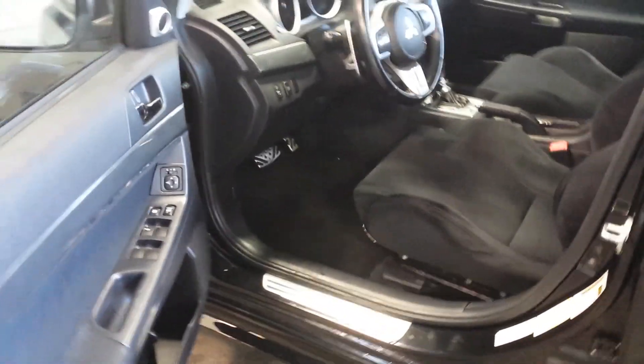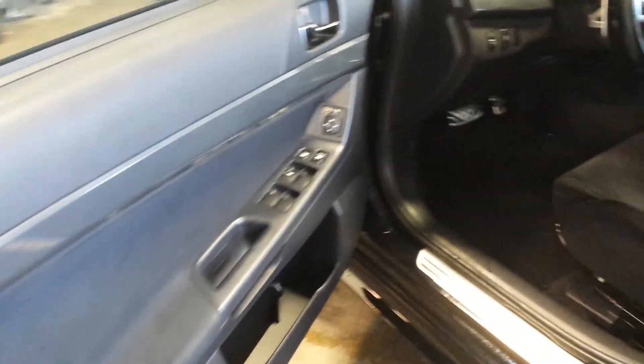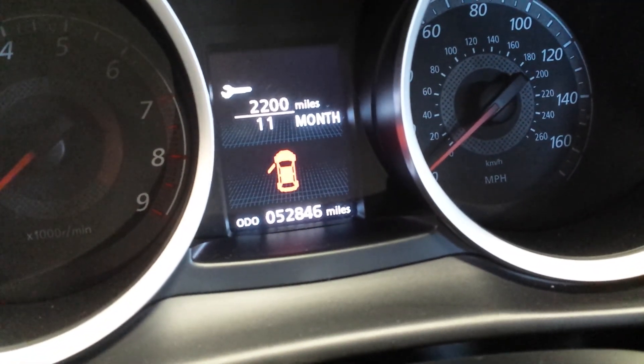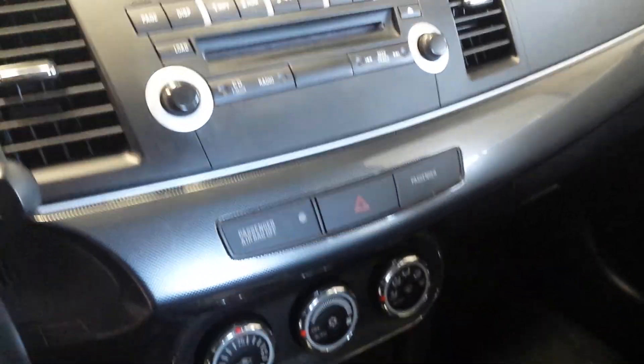You got 52,000 miles, you have your power windows, power door locks, power side mirrors, and this one has the Recaro seats. Here's the exact miles on the vehicle.